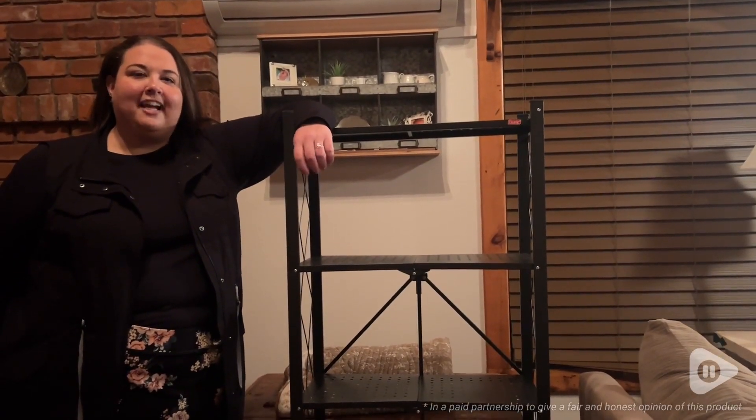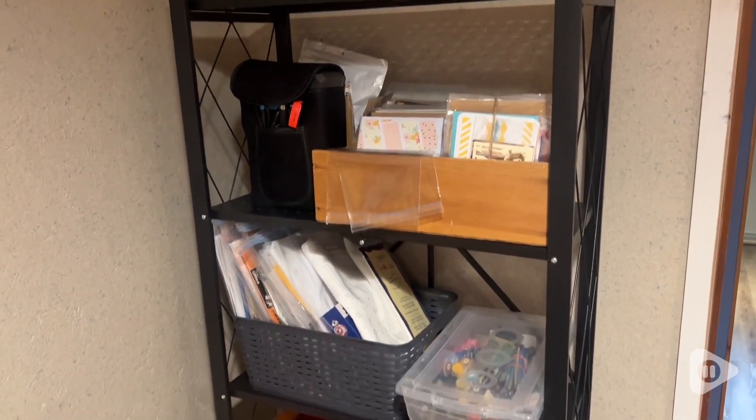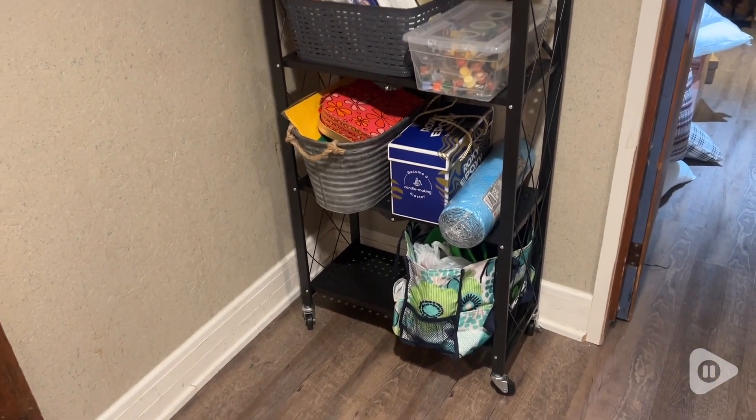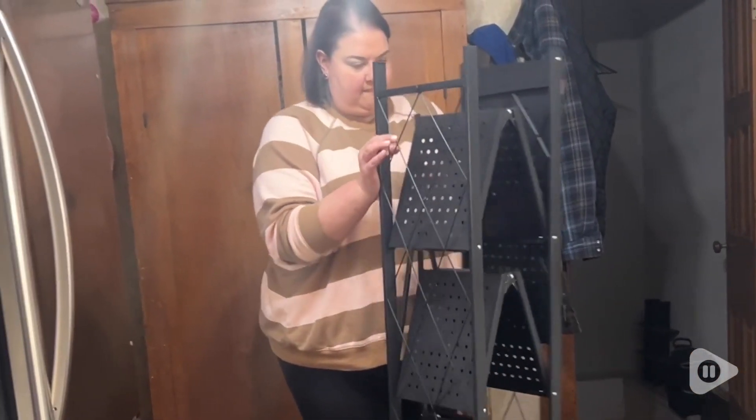Hi there, it's Alex from WTI and I have found a storage solution that is pretty impressive. These folding shelves by DENIC are truly helpful in so many situations. Right off the bat, they get a gold star because they come pre-assembled. How awesome is that?